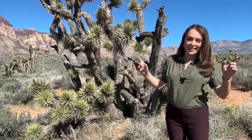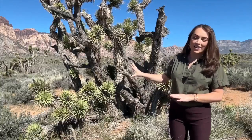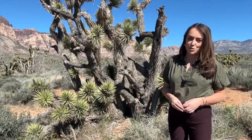Across the Mojave Desert, the dynamic Joshua Tree exists as the tallest plant on the landscape. As the climate changes, researchers are working to understand how the iconic species is responding.